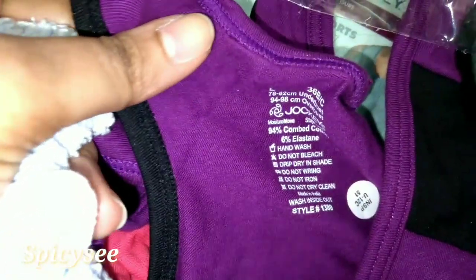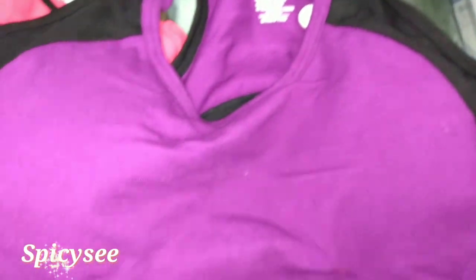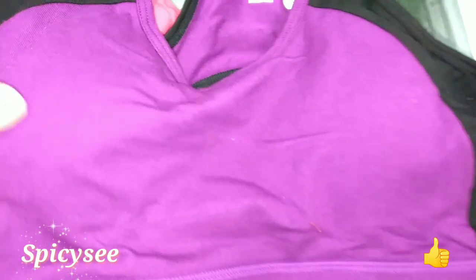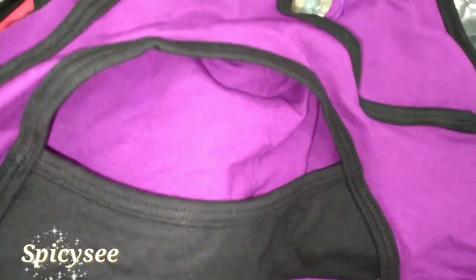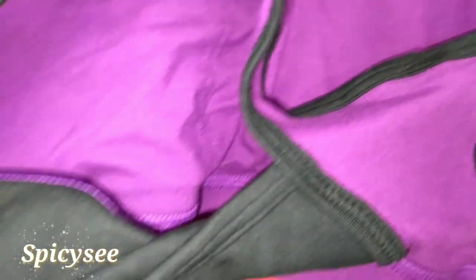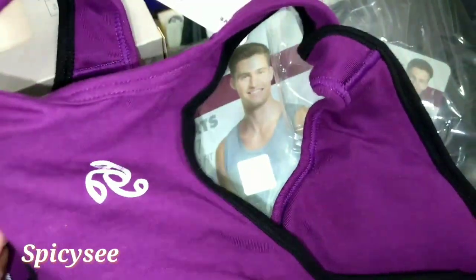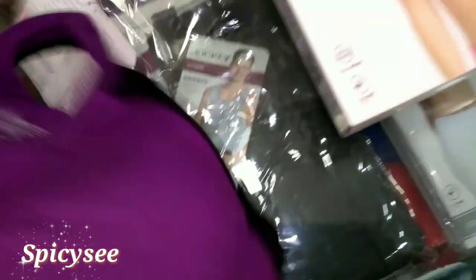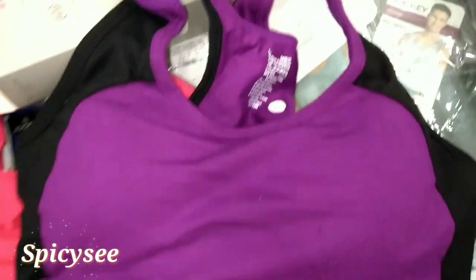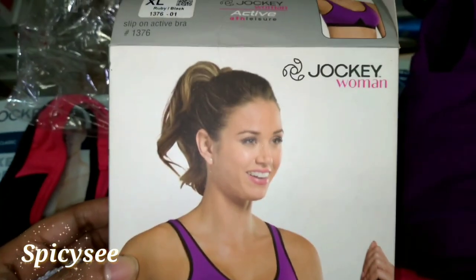This is a padded bra for women, size 36B, with pads that are totally cotton — a very smooth fabric. This is the flip side, the back side, and you can see the top of it. The quality of the cloth is absolutely thick and it's very good. During summers you can wear it at any time of the day.